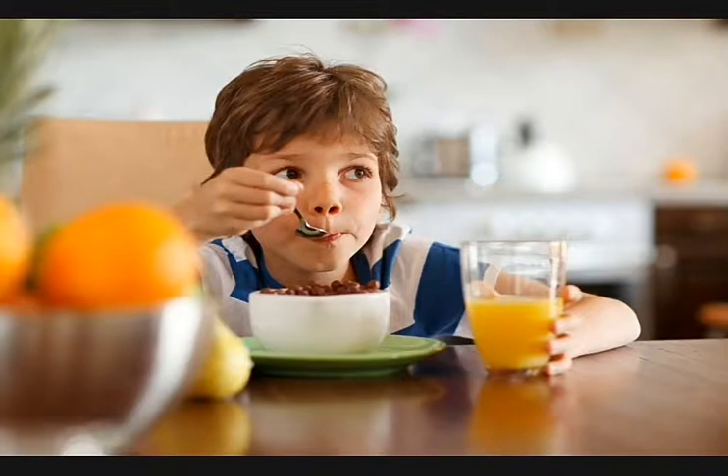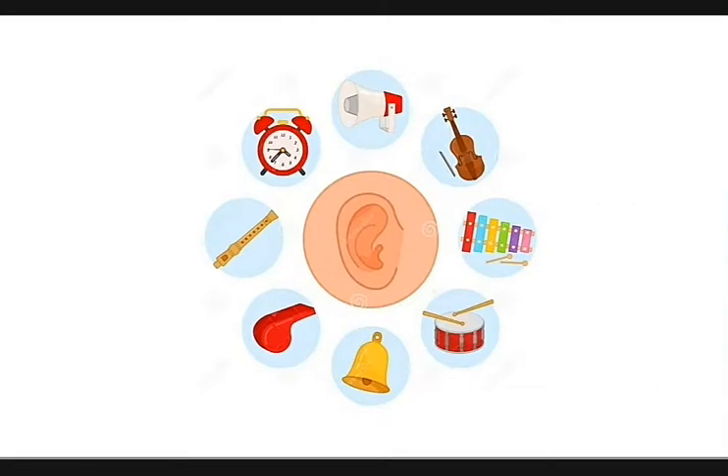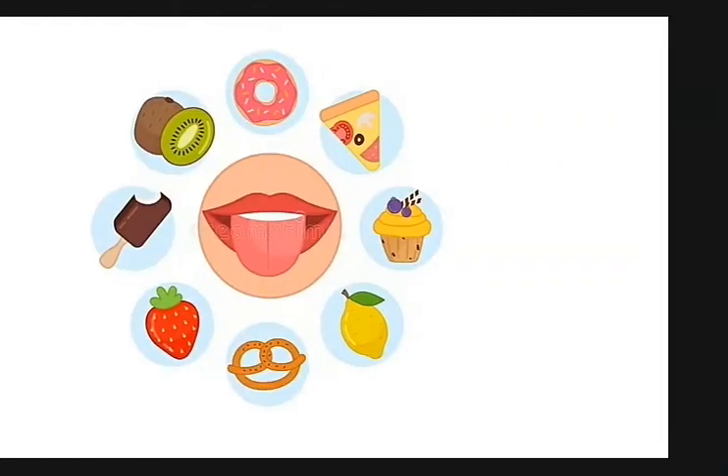How do we know what is happening around us? We have five ways to know about a thing. These are called senses. Our five senses are sight, hearing, smell, taste and touch.